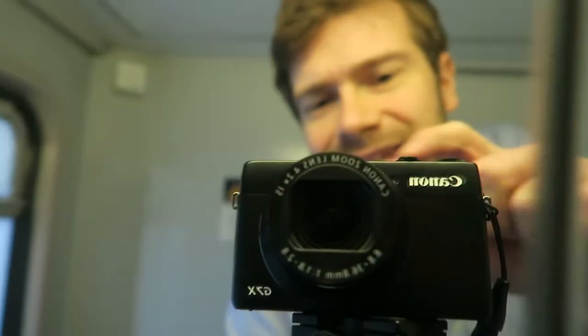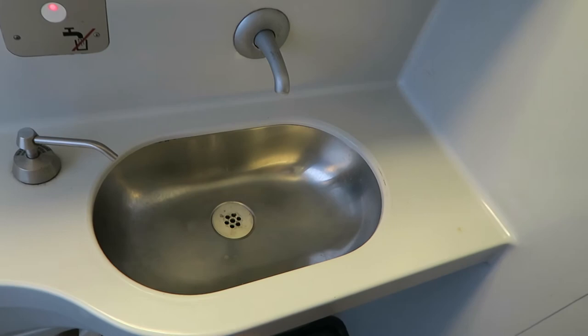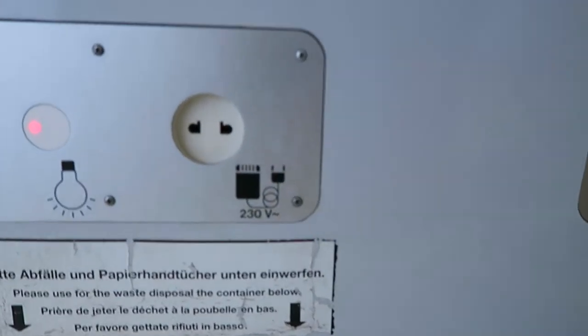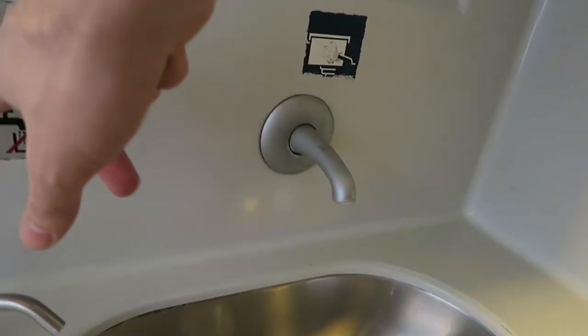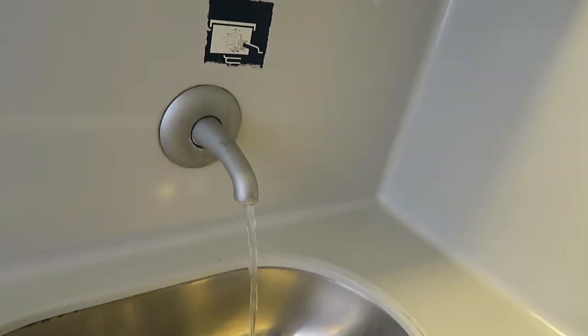Now let's check the toilet. The toilet is very small but it's clean. It has a toilet, of course, and a very small sink — you can even shave in here. There's another light switch which also does not work. Awesome.